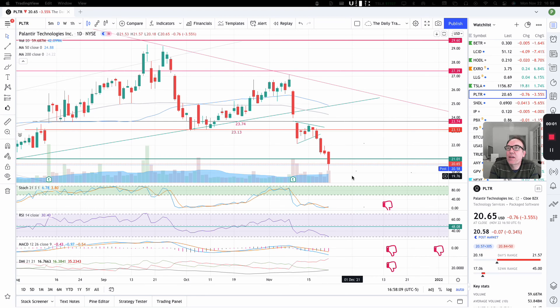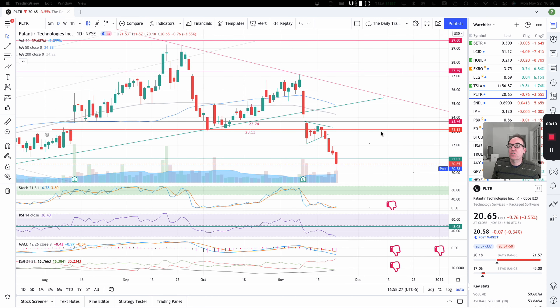Good evening, everybody. I'm Pierre Averge, the DDTrader. It is November 22nd, and we are going to take a look at Palantir's stock from a technical analysis perspective. My goal in doing these videos is to help you understand how you can use technical analysis to make better trading and investing decisions. But I am not a financial advisor, so please do your own research and make your own decisions.